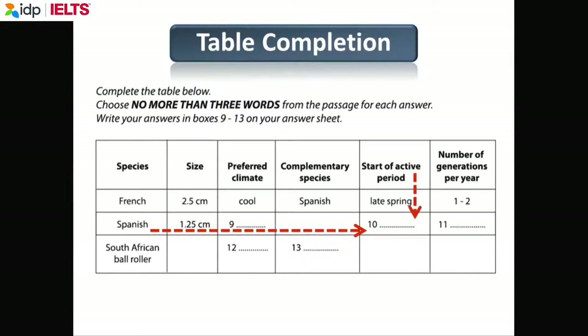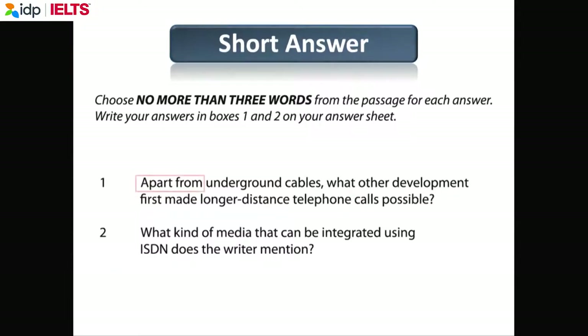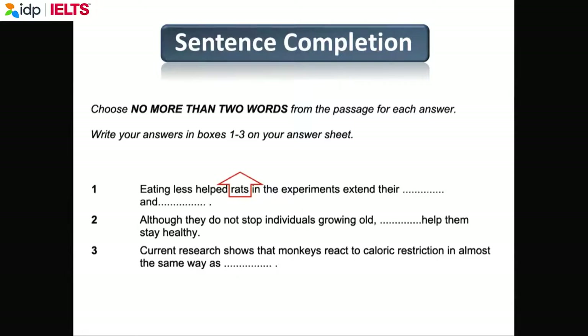For question 10, we want the start of the active period. Here we have 'late spring,' so this could be summer, autumn, fall, or winter — and 'late' could become 'early' or 'mid.' So again, you are predicting the answer. Many questions specify 'no more than three words,' 'no more than two words,' or 'one word only.'